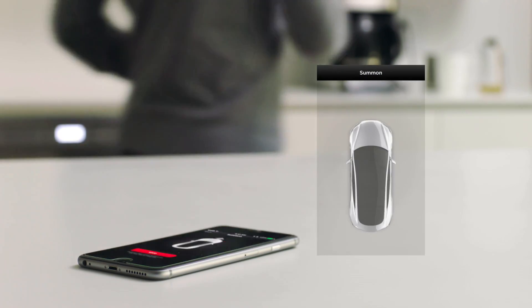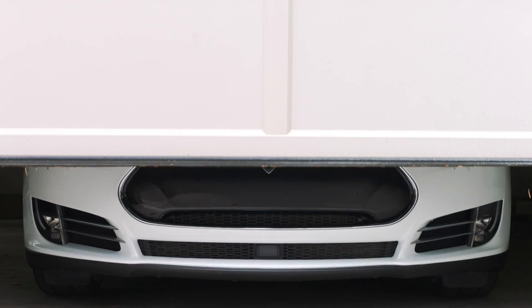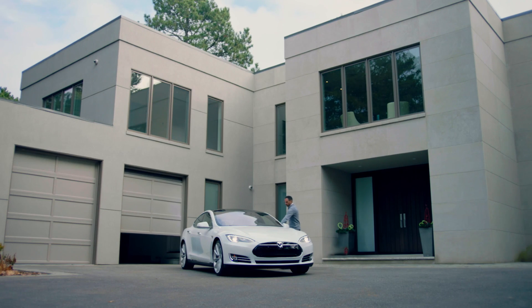While you get ready, summon your Tesla from your Tesla app, automatically opening the garage, pulling out, and closing the garage for you.